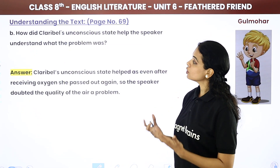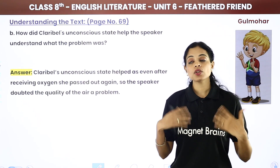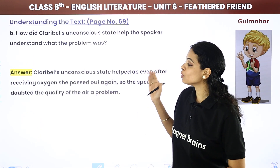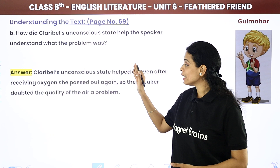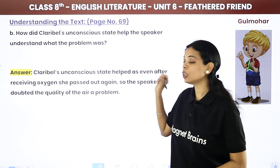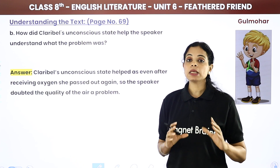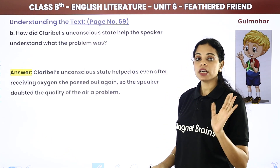Question: How did Claribel's unconscious state help the speaker understand what the problem was? Claribel's unconscious state helped because even after receiving oxygen she passed out again. The speaker doubted the quality of the air because the moment she started breathing, she became unconscious again — meaning air quality was the problem.